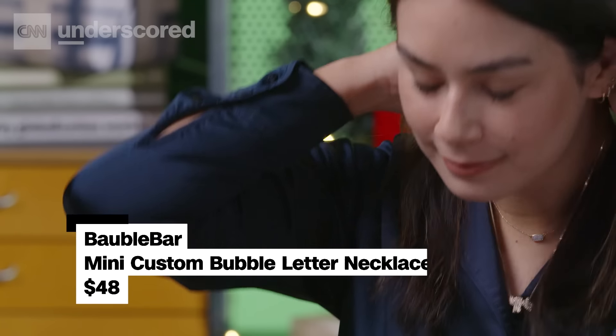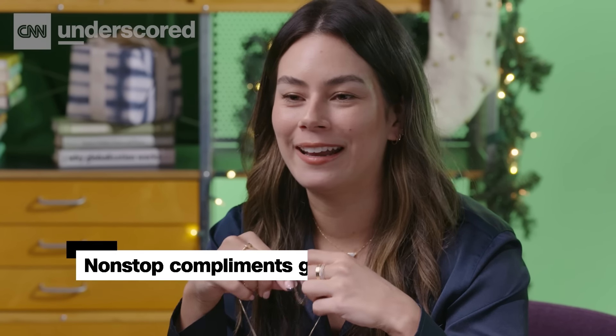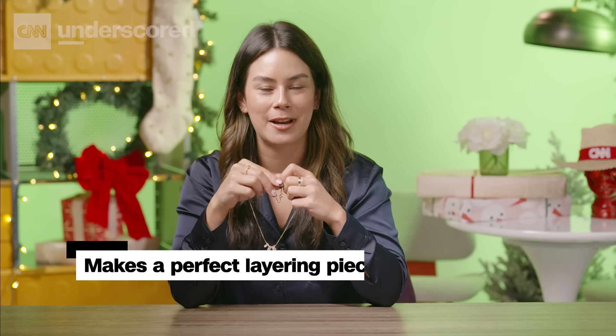If you know someone who's been wanting Hailey Bieber's Diamond Cave B Initialed Necklace, this affordable version from BaubleBar is the next best thing. I've only had mine for a few weeks and I've been getting non-stop compliments. I love that this one is daintier than the single initial style. It's the perfect layering piece and makes a boring outfit have a pop of personality.